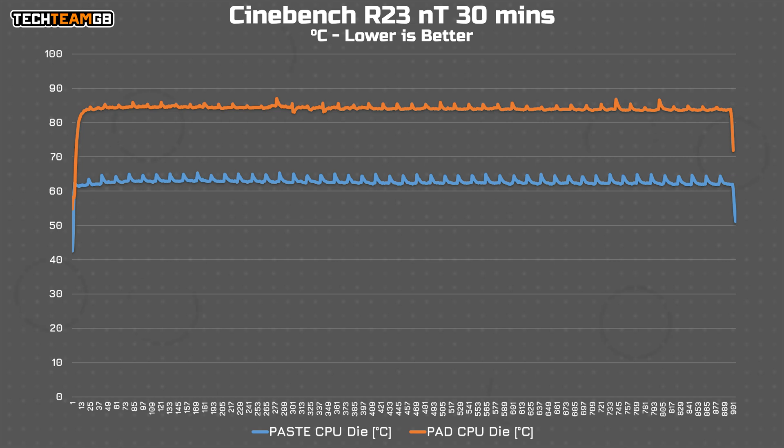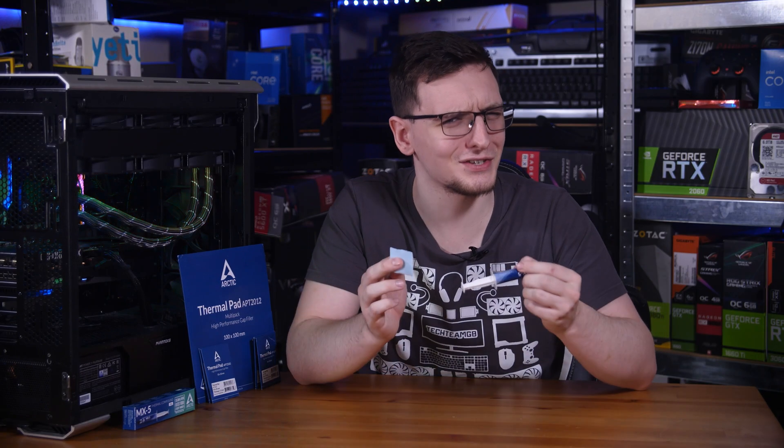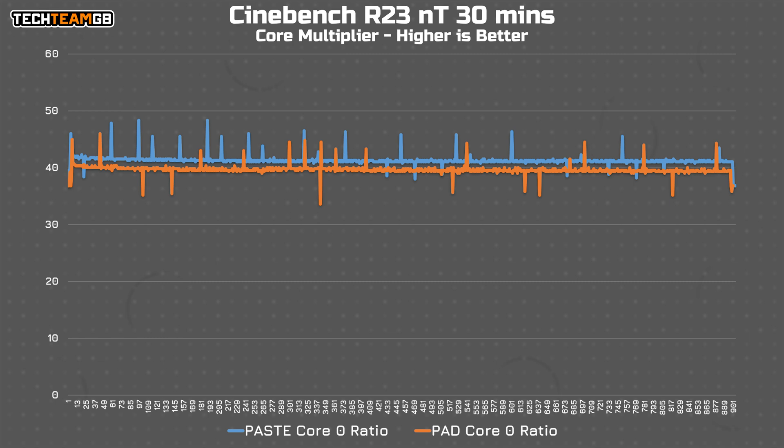That's a pretty big difference. You're looking at 87 degrees Celsius peak with the thermal pad and just 64 degrees Celsius on this Ryzen 5900X with Arctic's own Liquid Freezer 2 360 ARGB, running Cinebench R20 multi-threaded for 30 minutes while using the paste. To say that's a sizable advantage for the paste would be the understatement of the century. And the difference doesn't stop there — look at the core ratios. The orange line is noticeably lower, meaning the CPU is running actively slower than when properly cooled with the paste.